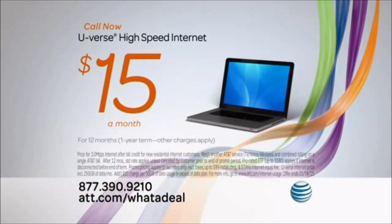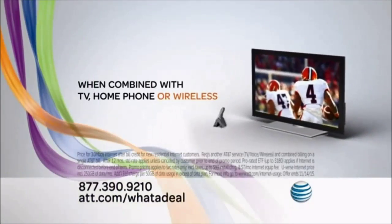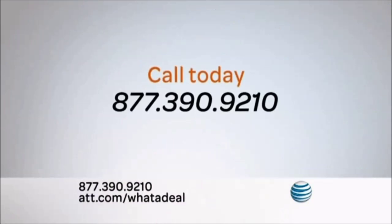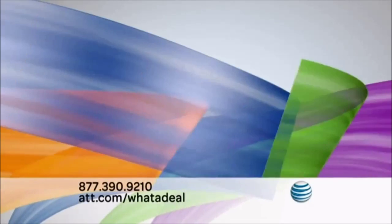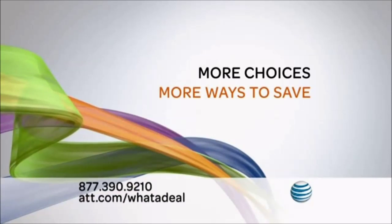Call now and get high-speed internet for only $15 a month for 12 months with a one-year term when you bundle with TV, home phone, or even wireless from AT&T. Don't wait. Call this number today. Choose your best way to bundle and save, because with AT&T, it's whatever works for you.